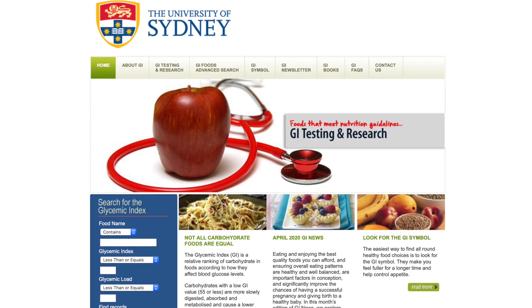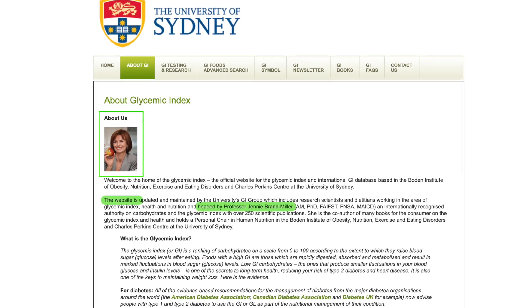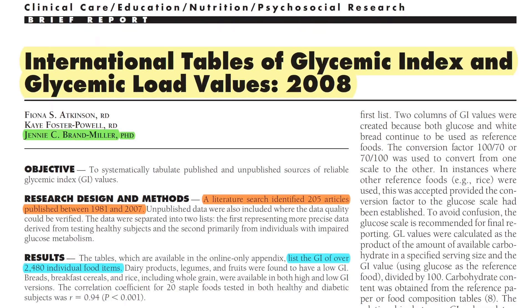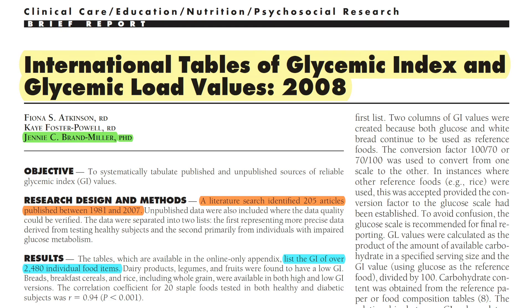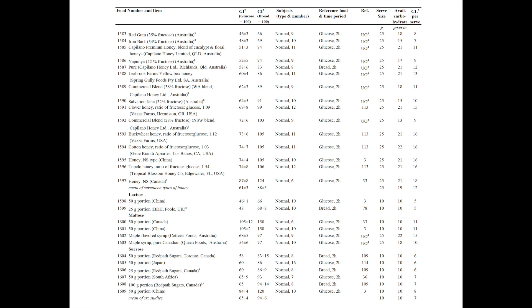I put together an intricate search term for PubMed and went through the studies. As it turns out, the online database from the University of Sydney is actually one of the most accurate tools you can find, because the project is headed by Professor Jenny Brand Miller, who is the senior author of the International Tables of Glycemic Index and Glycemic Load Values from 2008 — the most comprehensive and up-to-date print material on glycemic indices available. But that also means most of the data in the online search tool stems from that paper, so it came as no surprise that there was no information on the glycemic index of maltodextrin in the original publication either.